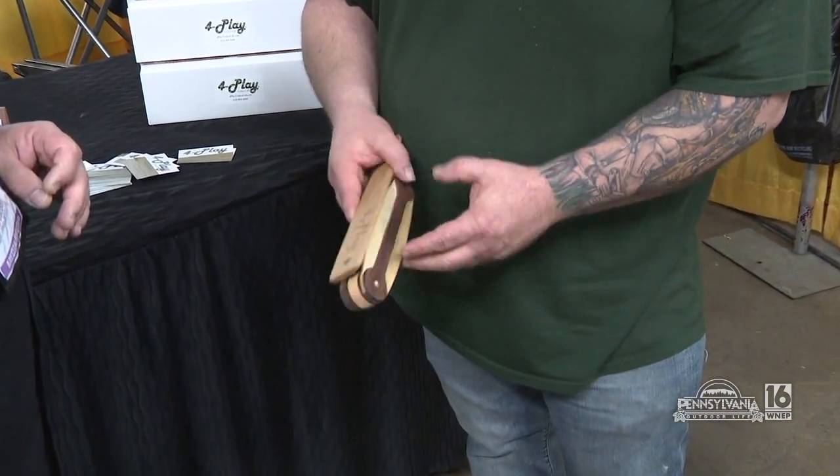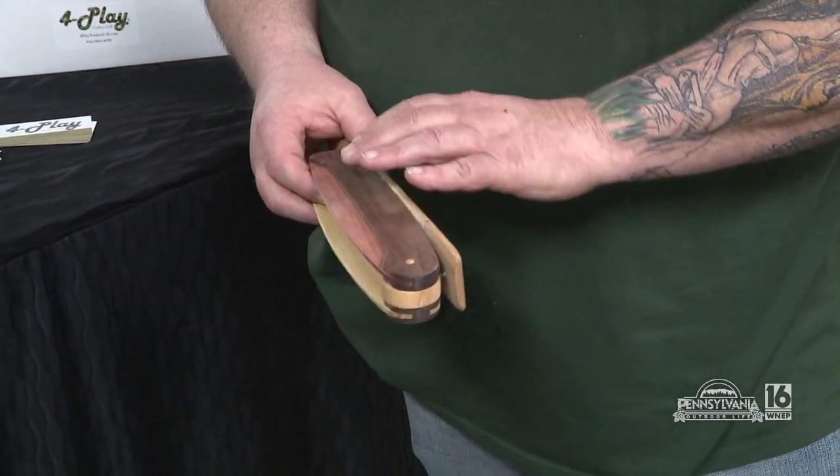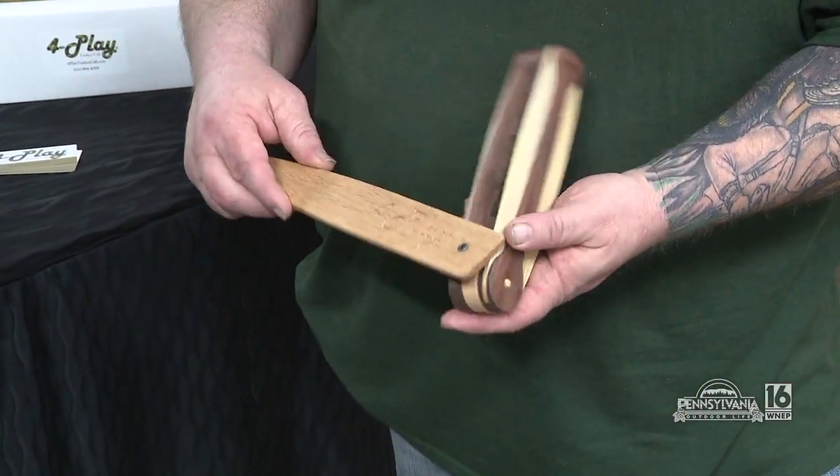I made a body with a poplar, a sassafras, a cedar, and a walnut side in it. It'll give you different densities of woods for a different sound, and I'll give you a little sample.